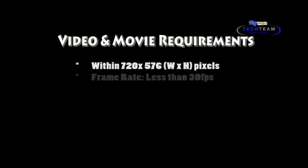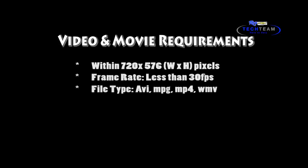A few things you need to know. First, video resolution needs to be within 720 and 576 pixels, less than 30 frames per second, and the format needs to be AVI, MPG, MP4, or WMV.